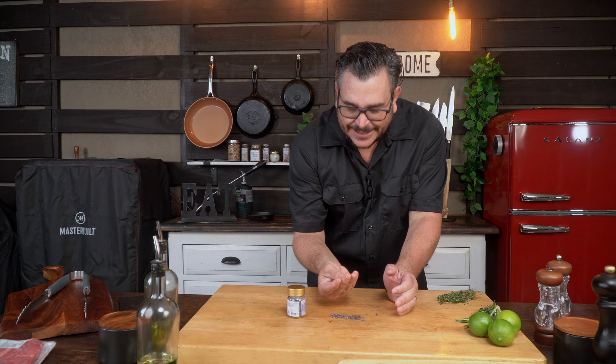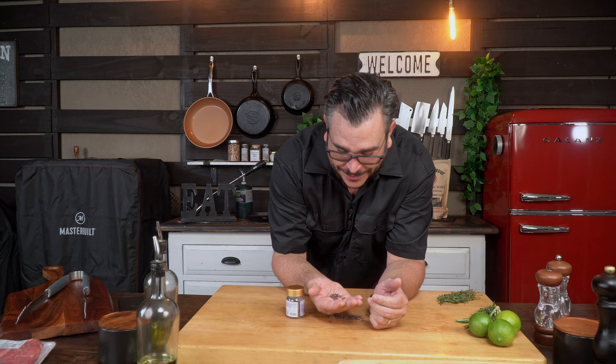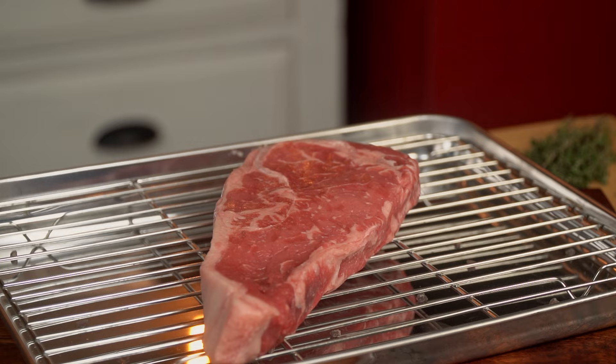It smells weird, guys. It smells like fart — like rotting egg or some weird stuff. Let's give it a little try, just get a little grain here and taste it. It tastes like boiled eggs. I hate eggs.